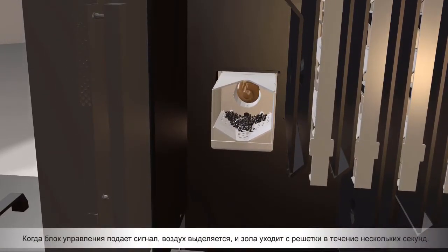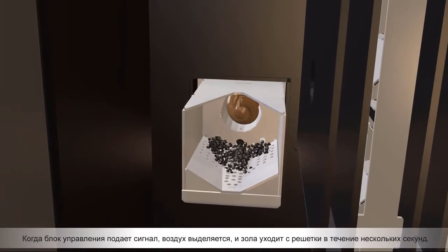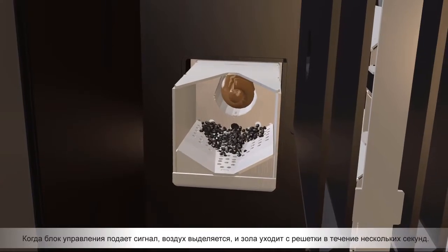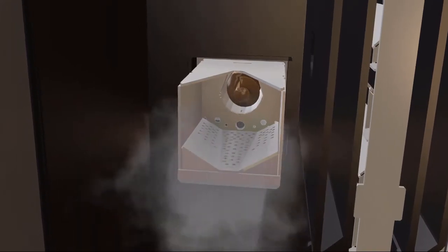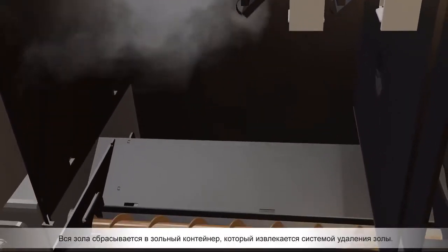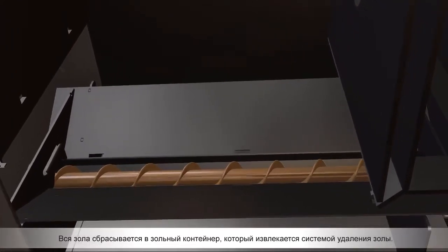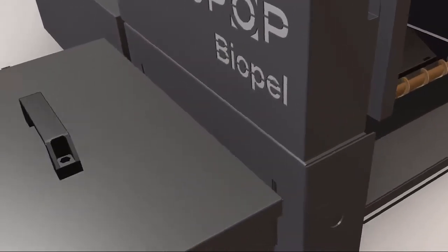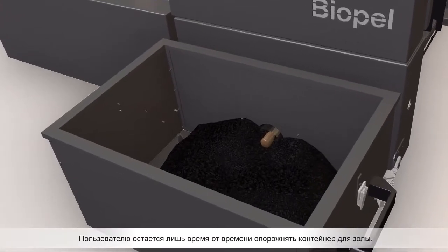When the control unit gives a signal, air is released and ashes go off the grate in a matter of seconds. All the ashes drop down to the ash container to be extracted by the ash removal system. The only thing left for the user is to empty the ash container once in a while.